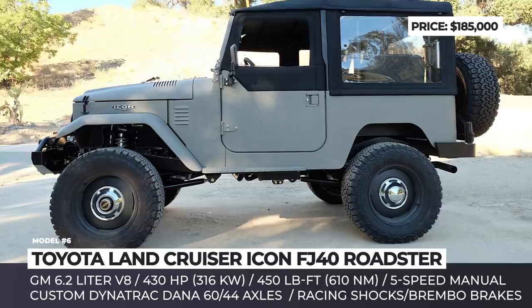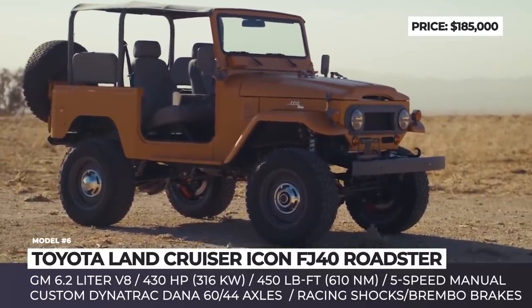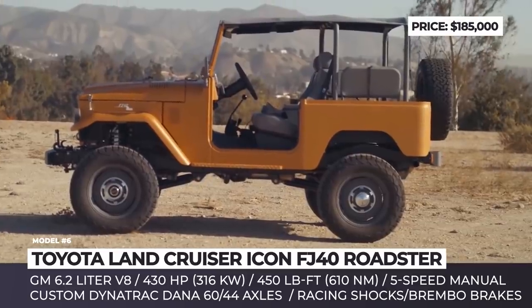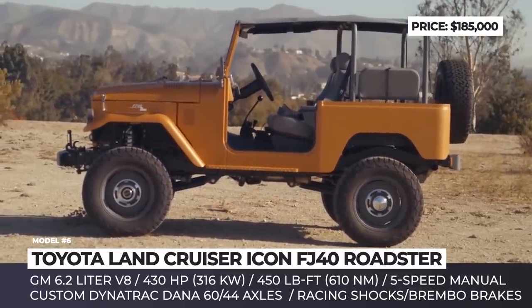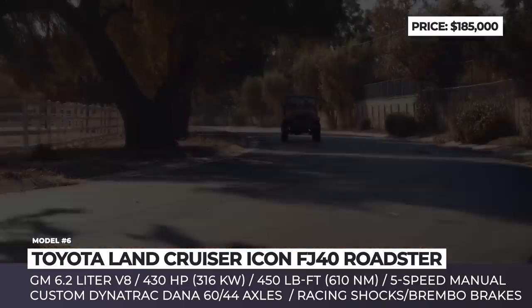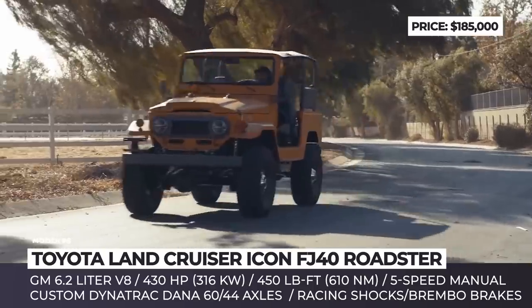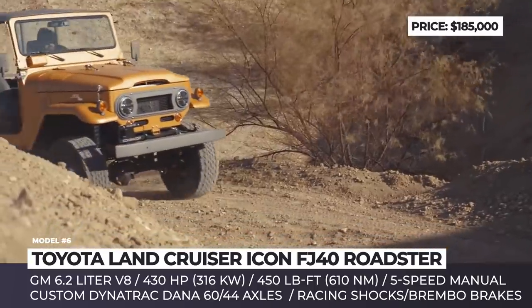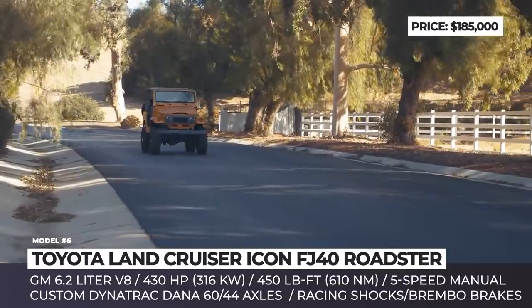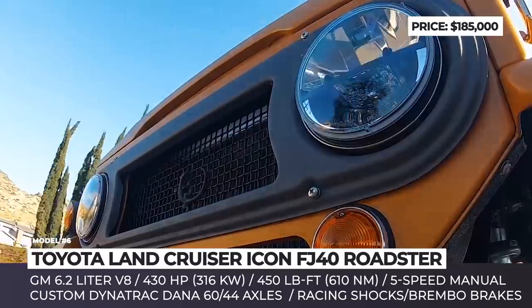Toyota Land Cruiser Icon FJ40 Roadster. At the 2019 SEMA show, California-based Icon unveiled a modern interpretation of the classic Toyota FJ Land Cruiser. With no doors, no heater, no air conditioning and therefore less weight, the Icon FJ40 Roadster aims at true fans of the old-school 4x4. But despite its bare-bones appearance and scarce dashboard tech, the truck still has standard heated seats and smartphone connectivity.